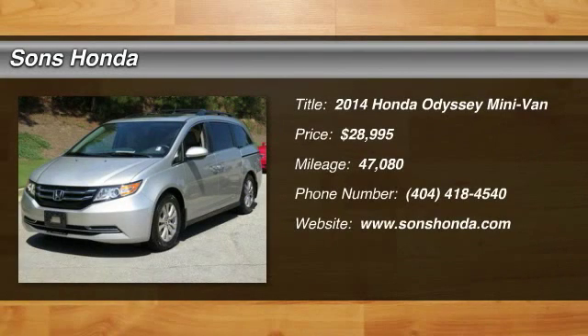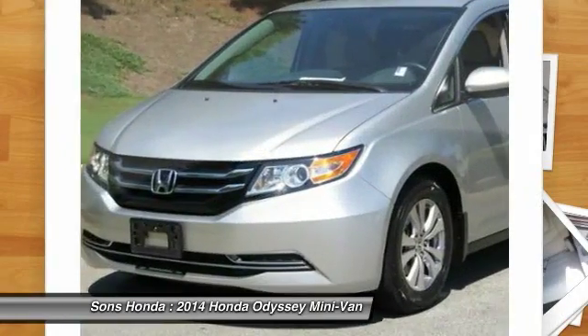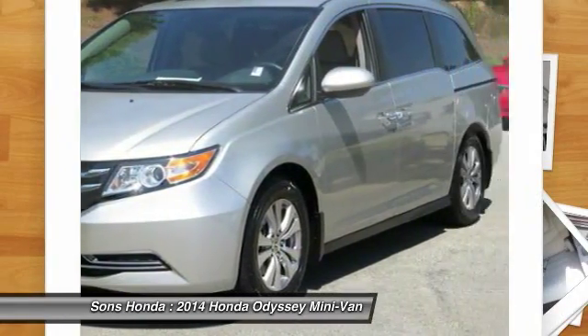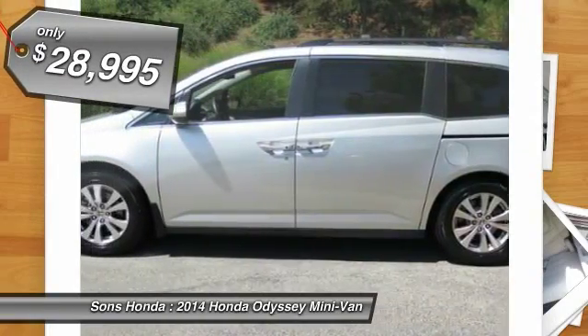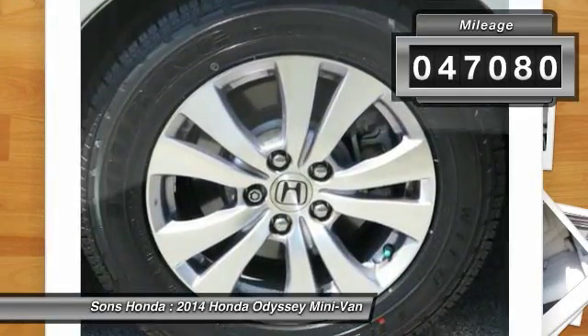The 2014 Odyssey. The Honda Odyssey is a showcase of distinguished style, captivating technology, and advanced safety features. A must for all families, and is priced below $30,000. This vehicle has less than 50,000 miles.